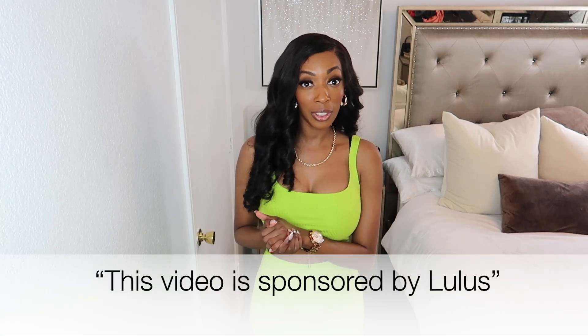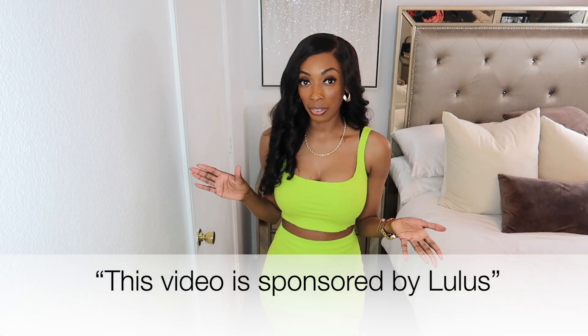Today we are doing a video with Magic Links and Lulu's. Thank you Lulu's for sponsoring this video. We are going to do a lookbook on some cute spring outfits for going out.